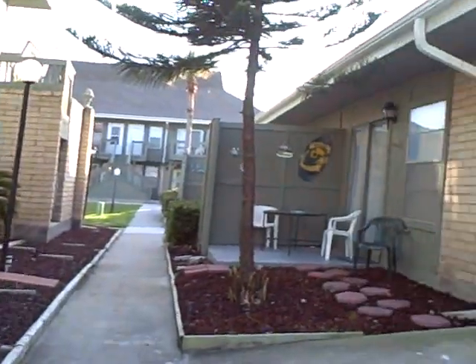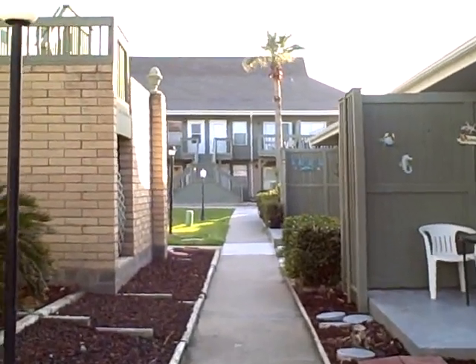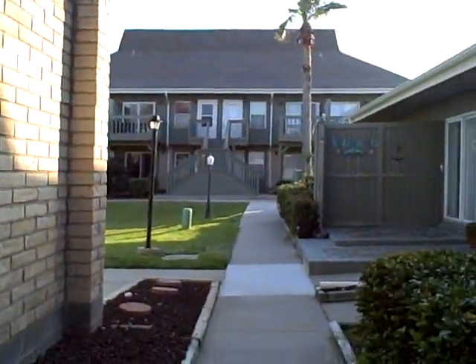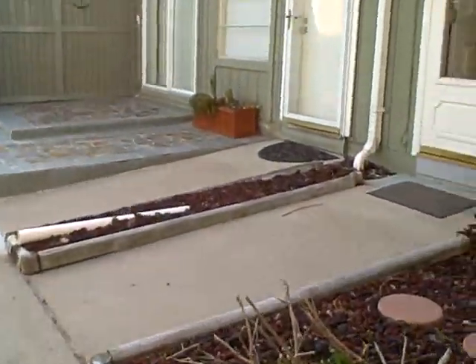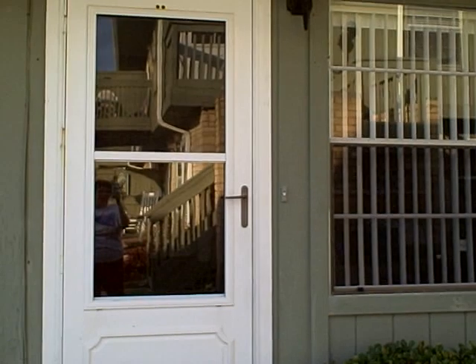Here we are approaching our unit. The units are decorated in the Tahitian style, so everything in here is browns and greens with lots of palm trees and native shrubs. We're approaching the front door which has a screen door in it so you can have the breezes come in, or you can block out the heat of the day.